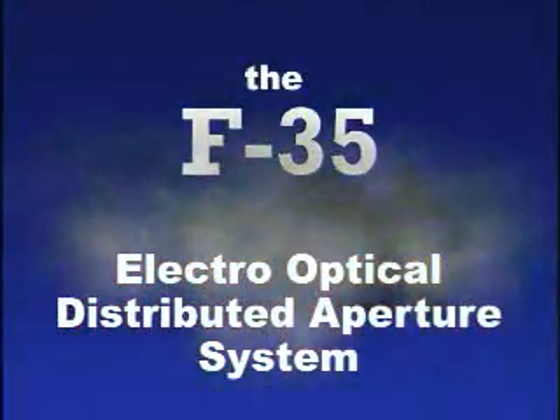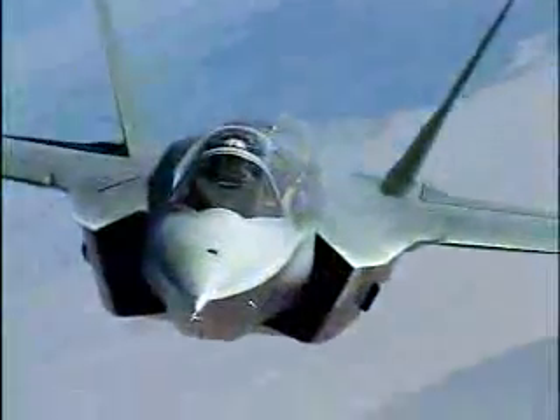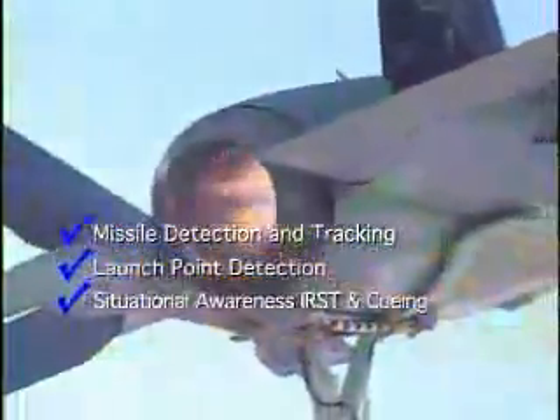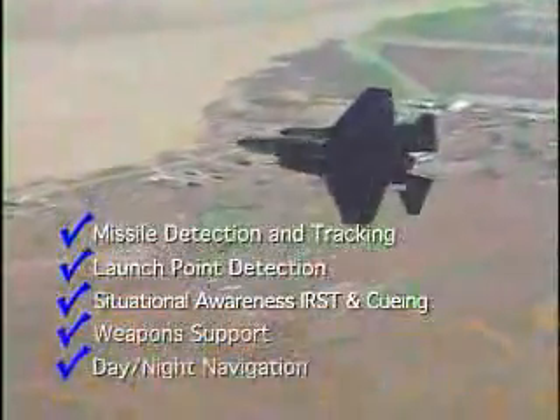Northrop Grumman F-35 Electro-Optical Distributed Aperture System: cornerstone of 5th generation fighter capability. Provides missile detection and tracking, launch point detection, situational awareness, IRST and cueing, weapons support, and day-night navigation.